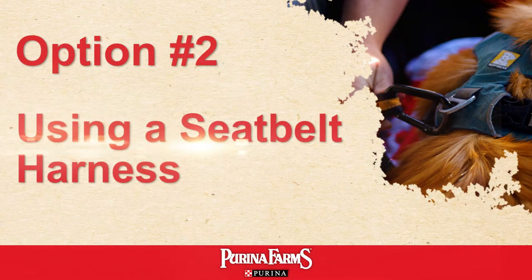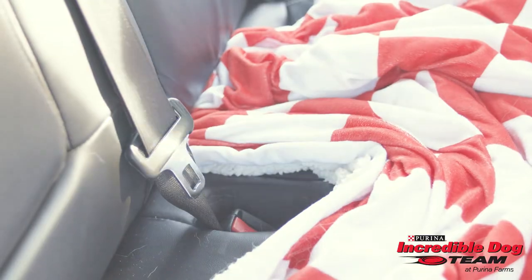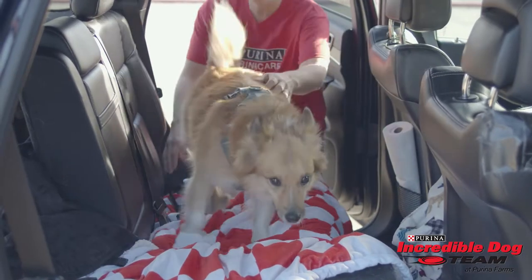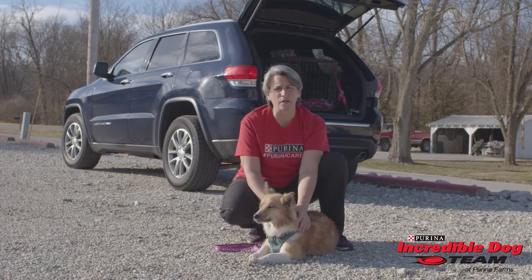Option two is securing your pet in a seat belt harness. The way the seat belt harness works is you have to have a harness for your dog, and it is a strap about this long that clips right into the seat belt receptacle. Both of these options will help keep everyone and your pet safe within your car and will also minimize any sort of distractions while you're driving.